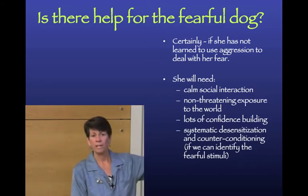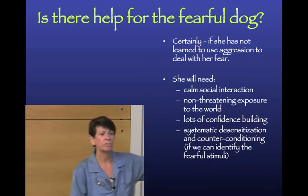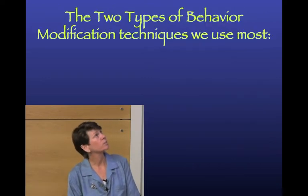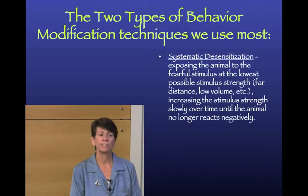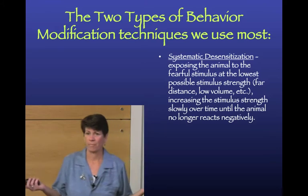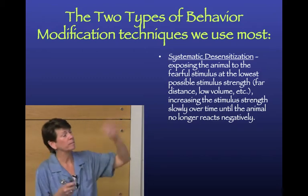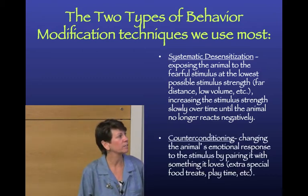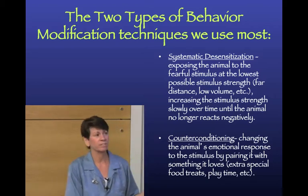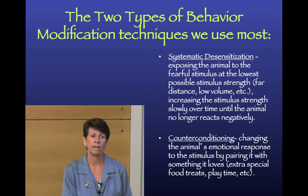What does a fearful dog need? Calm social interaction with people, non-threatening exposure to the world, and lots of confidence building. If we can identify what they're specifically afraid of, we can do systematic desensitization and counter-conditioning. Systematic desensitization is exposing the animal to the scary stimulus gradually, slowly increasing the stimulus strength over time. Counter-conditioning changes the animal's emotional response by pairing the stimulus with something good.